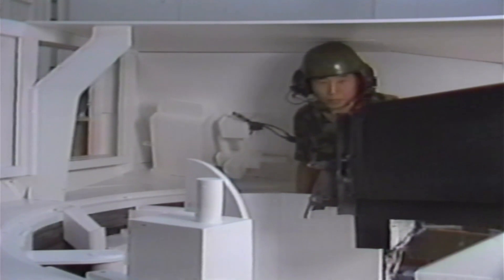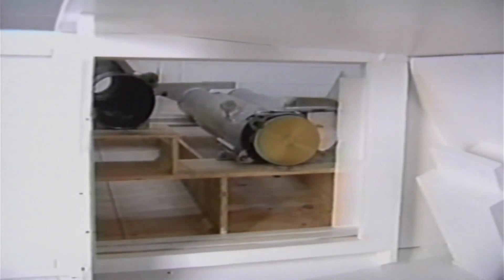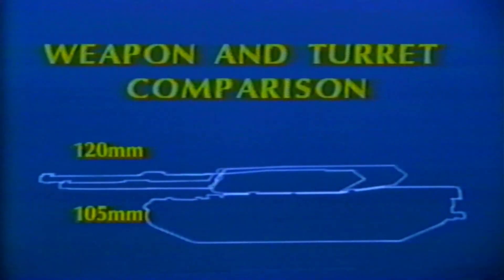This is the 50th percentile loader. It can be seen that additional head clearance is available for the loaders to perform their tasks.